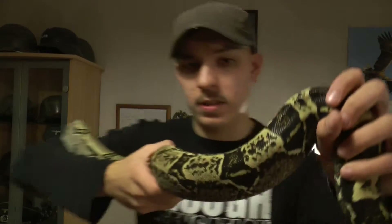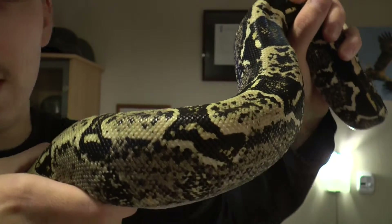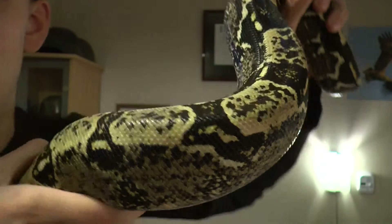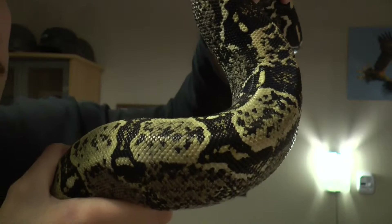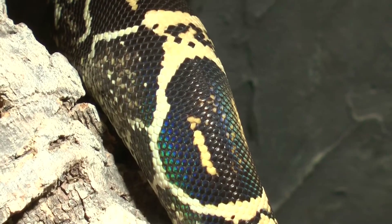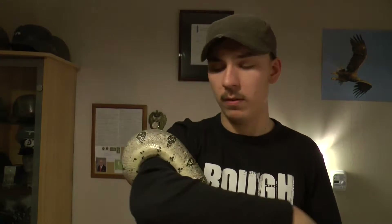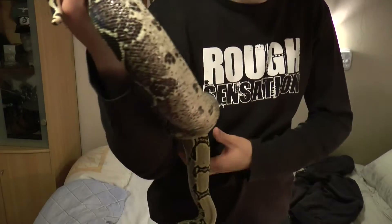Really nice colors, you can see. The light is shining — I don't know if you can see it right now, but you can see all kinds of colors. She's also very tame, very easy to handle. She's really strong too.